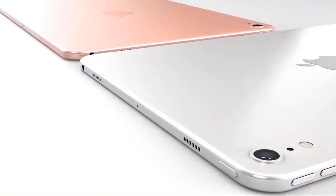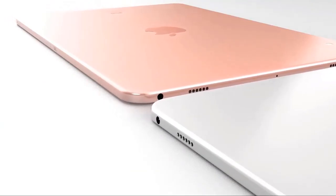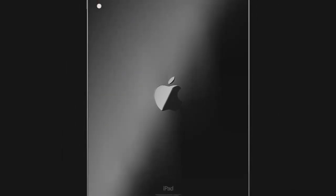The device appears to feature an all-screen display, but instead of adopting Face ID, it uses Touch ID built into the power button. That's a bit different from other rumors that indicated the new iPad would feature an under-display version of Touch ID instead of Face ID.